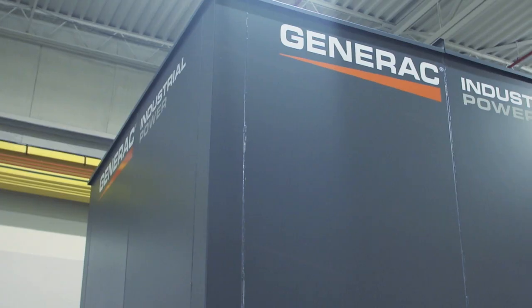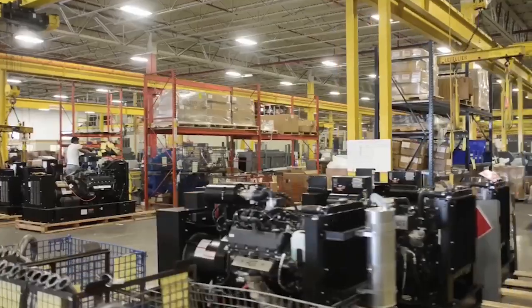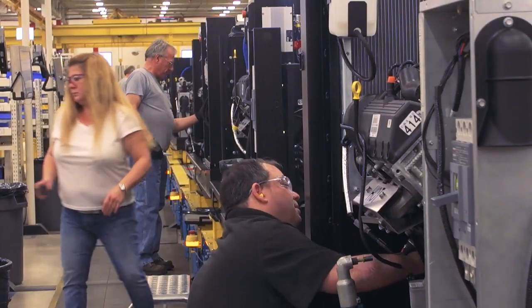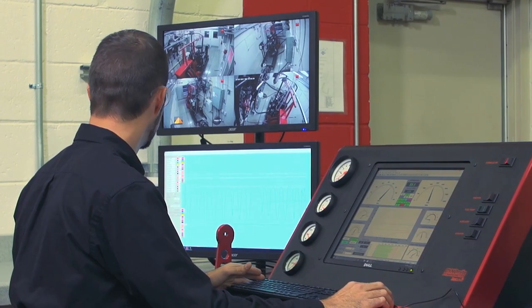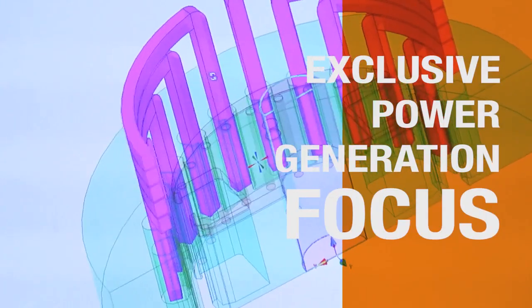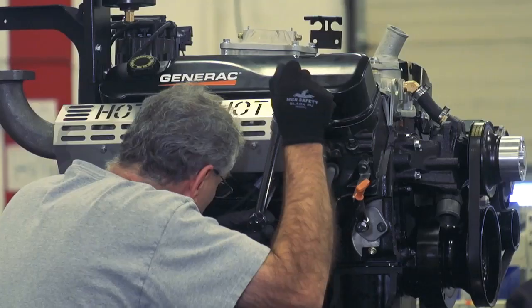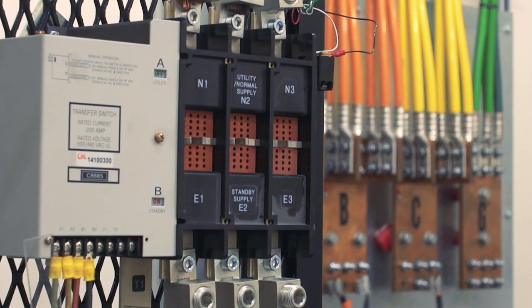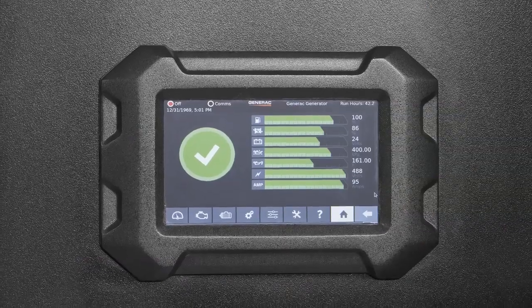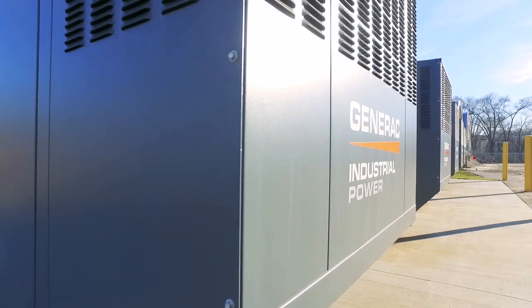Generac is a power company focused on developing engine-driven power generation equipment for everything from the consumer through to large industrial applications. We are experts in the design, development, and manufacture of engines, alternators, transfer switches, and controls and automation systems — four areas we refer to as core technologies.